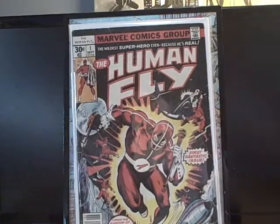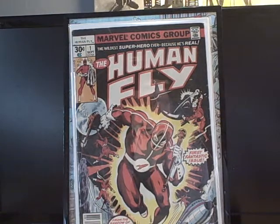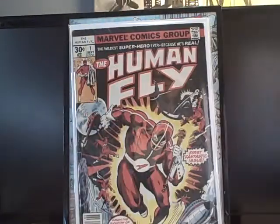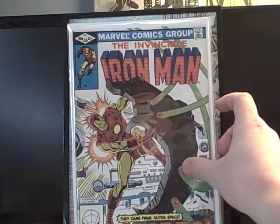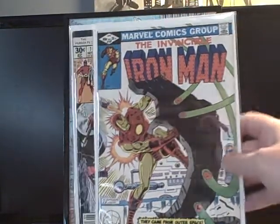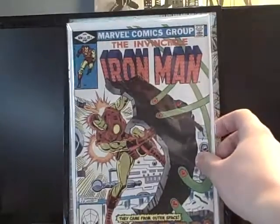Human Fly number one — I see this book all the time in the dollar bin and never really cared about it, but I couldn't turn it down for 25 cents. It's a number one and it's a cool cover — the Human Fly just isn't that exciting to me, but still pretty cool. Invincible Iron Man number 157 — kind of a gross thing on the cover, like spores or germs. Cool book though, always happy to pick up Bronze Age Iron Man.